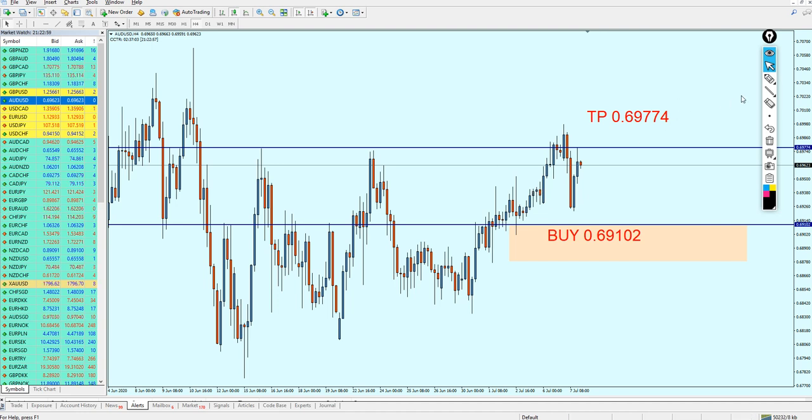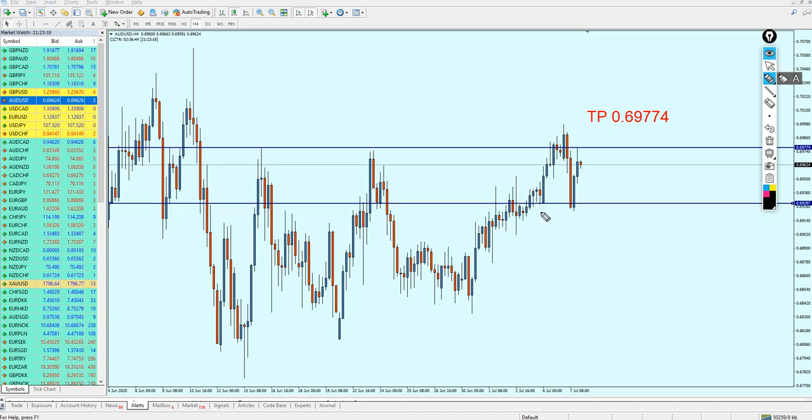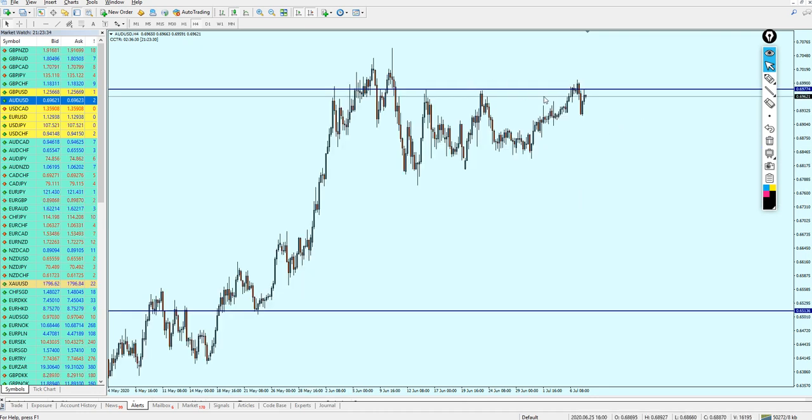The AUDUSD also moved as I expected, but again sadly did not touch my entry level — the pair just started rising 17 pips before reaching it. Looking at where the market opened last Monday, we can see it went all the way to the take profit level, meaning that signal is no longer valid. Let me now see what we can do with the AUDUSD.